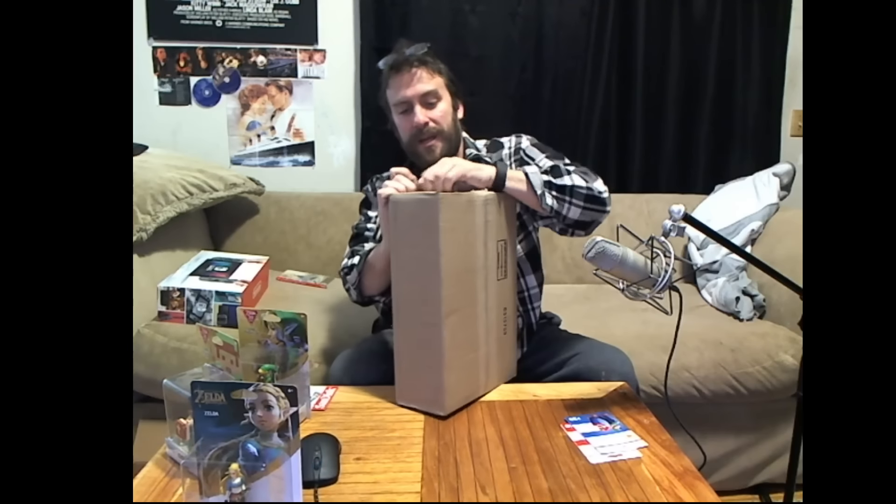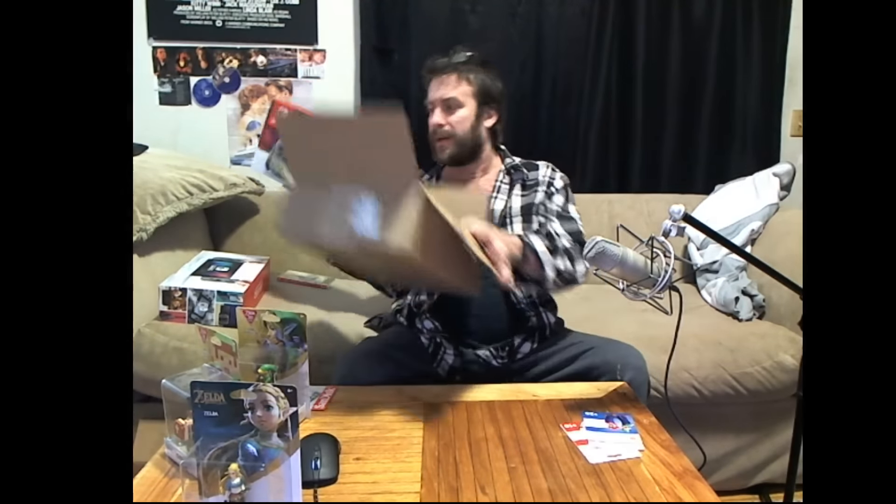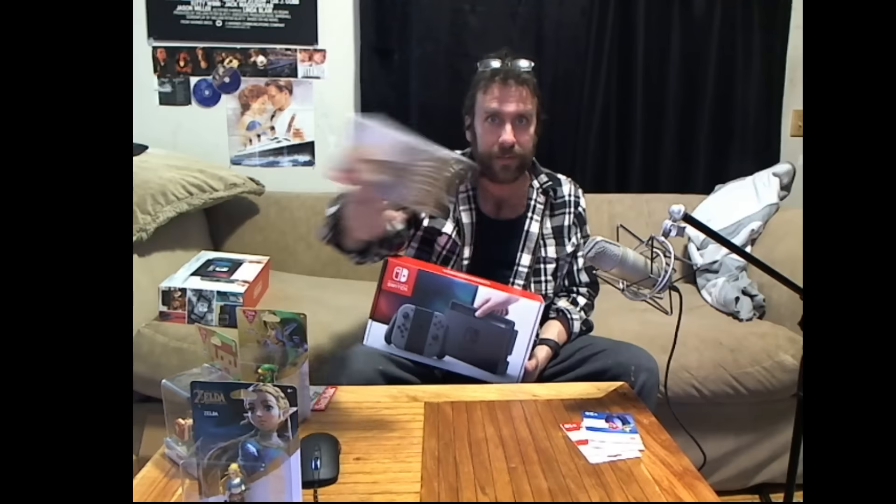This is going to be Switch number two. I could probably sell this for a fortune right now on eBay, but that's not something I believe in. Scalpers are the devil — they piss me off. If you buy stuff just because it's scarce to resell it and keep someone from buying it at regular cost, we're not friends. Same goes for pirates — people are already pirating Breath of the Wild. That's ridiculous. I spent my money on this; you can too.